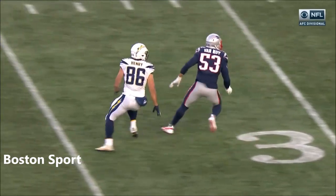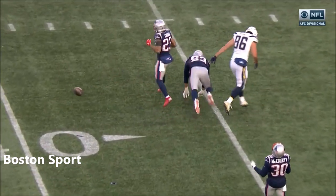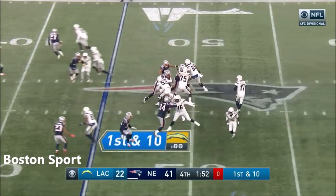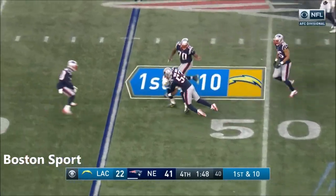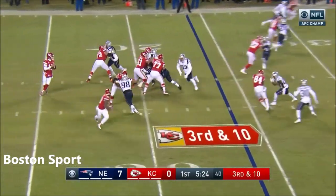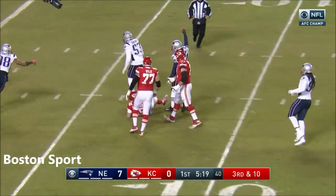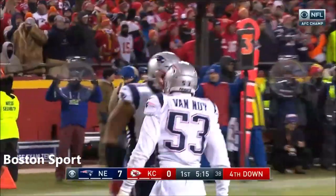Van Noy walks into the room the other day, and the first thing he says is: 'I'm still upset about that playoff game when I was a member of the Lions — we played down at Dallas.' Third and ten, and they got him back inside the ten. Kyle Van Noy with a sack for a big loss.